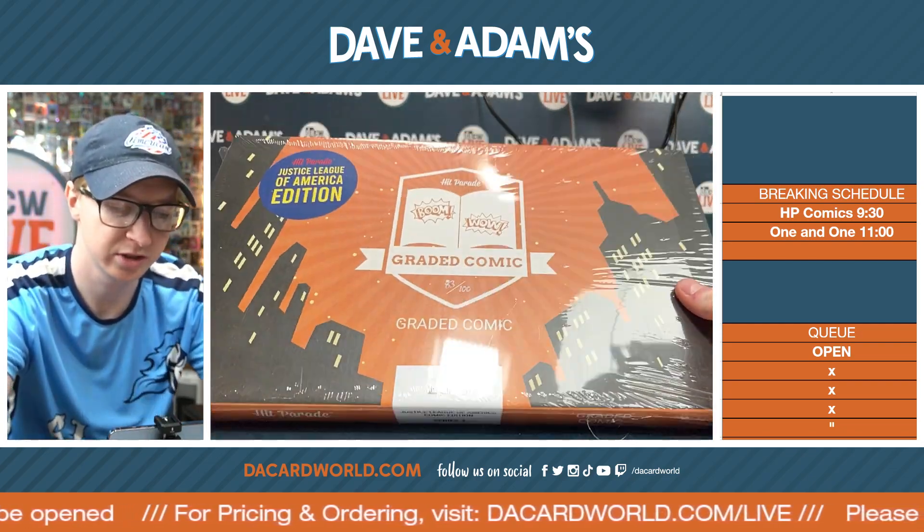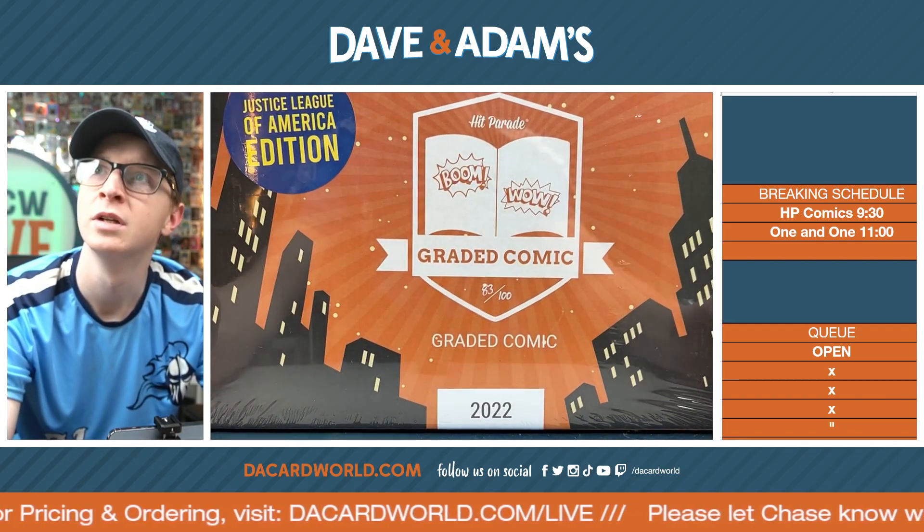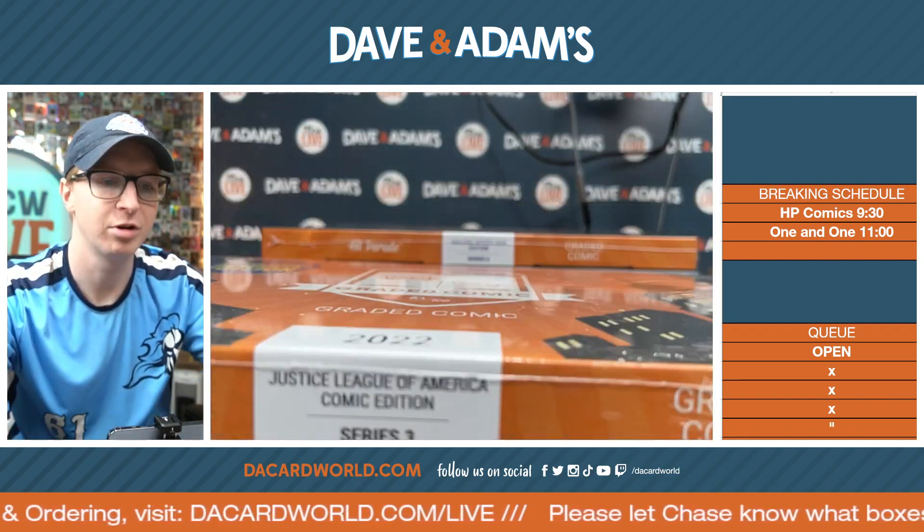Starting off, the first one we are going to do is the Justice League of America Series 3. We got box 83 out of 100, but you guys know the deal — we have to do random. Except we don't for this one, because it's going to Joseph S. Congratulations, Joseph S.